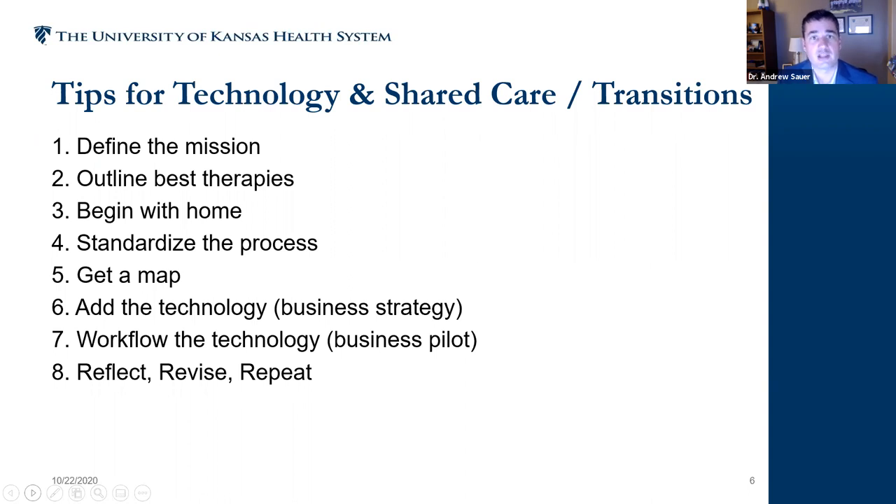Our telemedicine and remote monitoring programs have allowed us to bridge the geographic gap. We also have to figure out how to pay for technology — there is a pragmatic limitation in that it has to be paid for somehow, so we use creative resources to generate the revenue streams necessary. We are always piloting new technologies to stay cutting edge while figuring out the pragmatic challenges of bringing technologies to patients. The last step is to reflect, revise, and repeat.